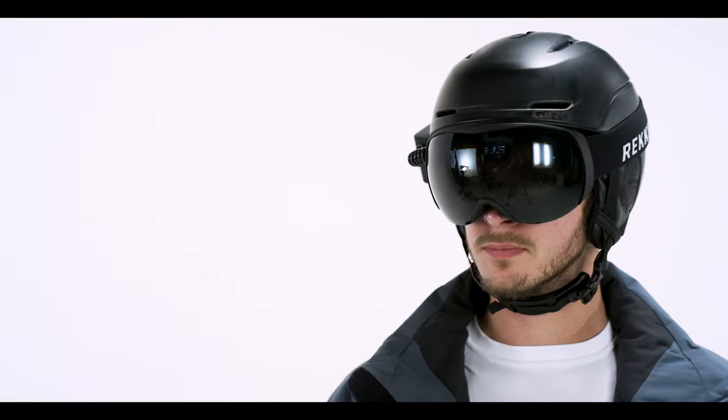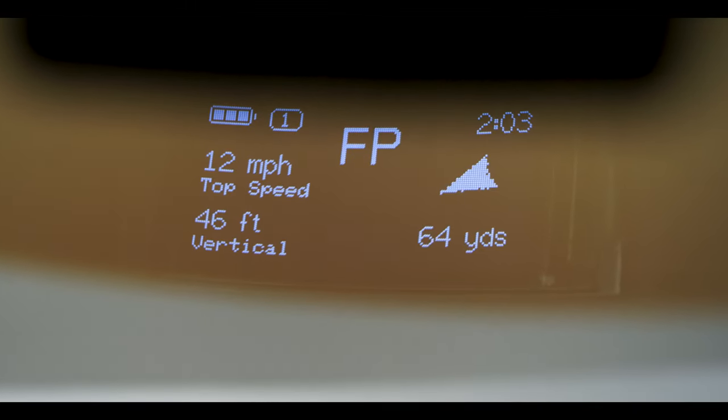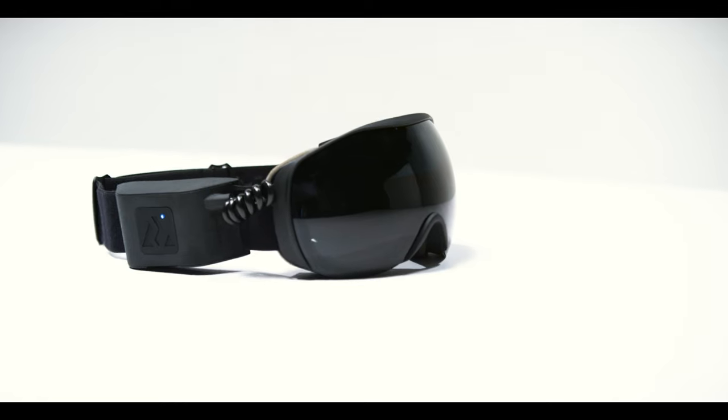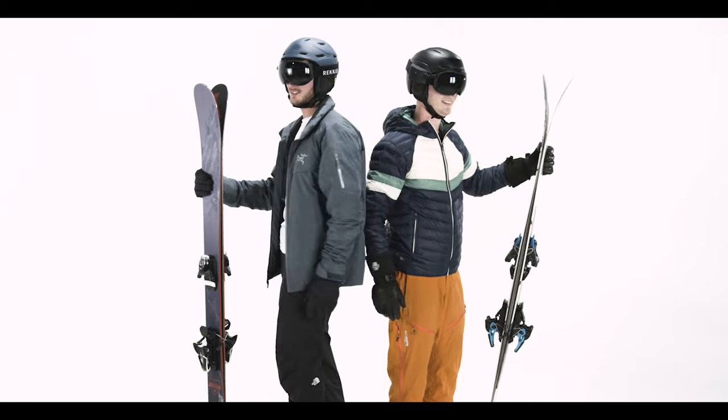You kind of feel like a superhero because you have this extra information — helpful, actionable information that can actually help you find your friends, help you pick which run to take, help you meet up with people. It's a lot of fun to have this, and I think it's going to improve a lot of people's days on the slopes.